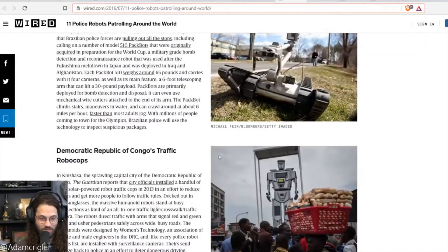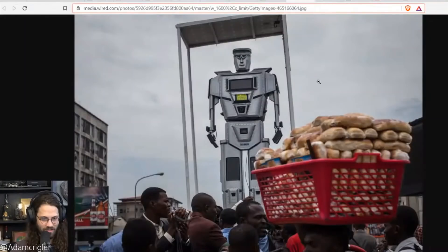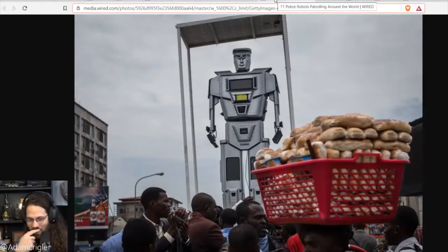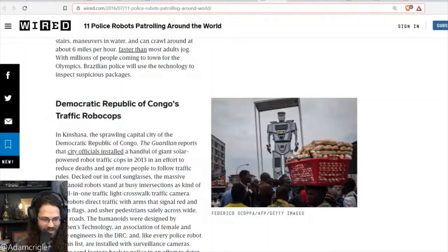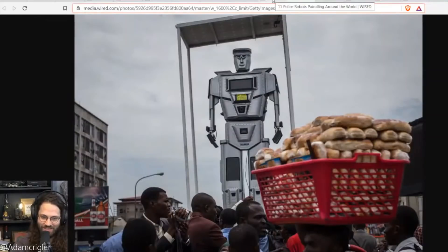This one from Congo is really interesting — powered robotic traffic cops. In an effort to reduce deaths and get more people to follow traffic rules, these massive humanoid robots, decked out in cool sunglasses, stand at busy intersections as an all-in-one traffic light and traffic camera. This is the one I actually think is kind of cool — a big giant robot going stop, go. It's like a novelty.